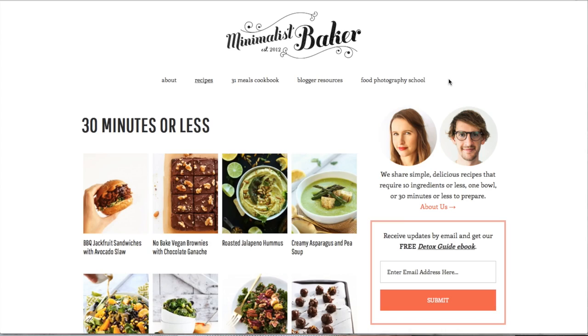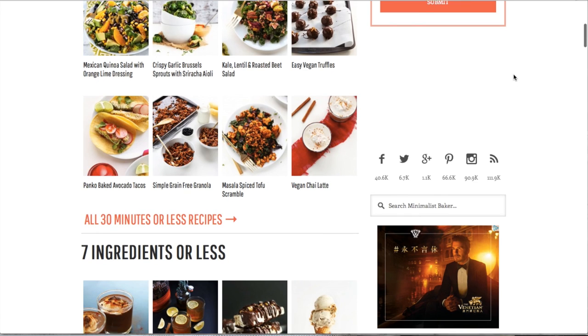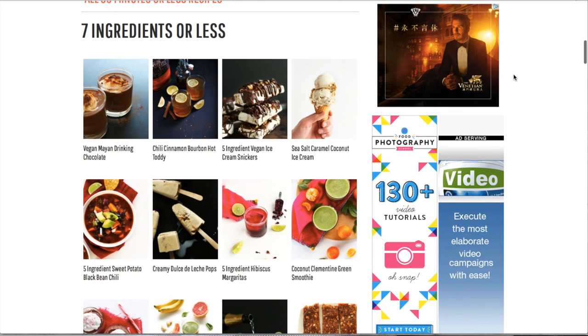My next favorite is a website I stumbled upon the other day. I was googling how to make falafels because I was really craving them and thought I had all the ingredients. I came across this awesome website called The Minimalist Baker, run by a husband and wife duo from Portland. Their philosophy is to keep cooking simple and accessible — all recipes have 10 ingredients or less, take 30 minutes or less, and require very minimal equipment.